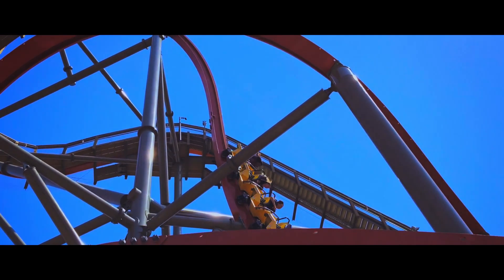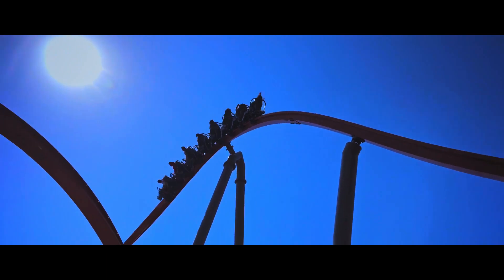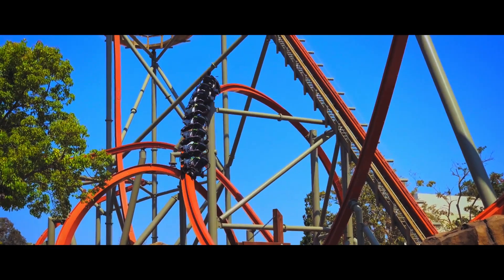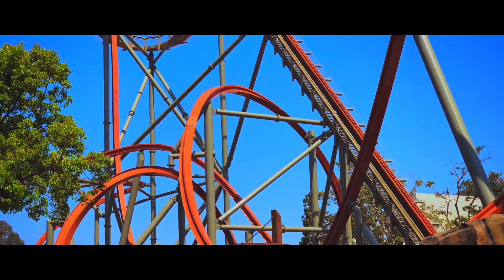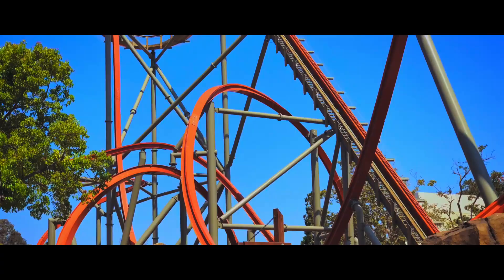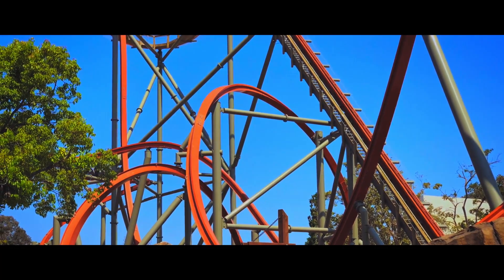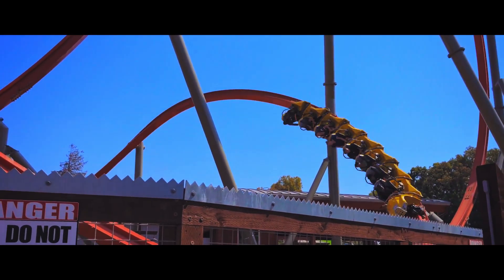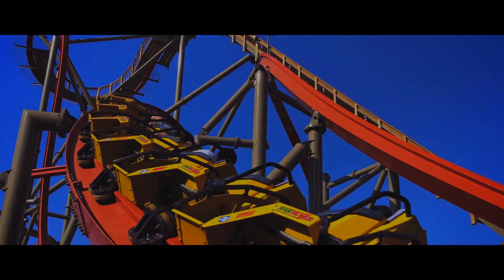Six Flags Great America is known for adding new models. No other park has bought the T-Rex model yet, so this coaster might as well be another added to that list. It will be a hit in the park because the RMC that is already there consistently gains long lines. There is no questioning that this will be a hit.